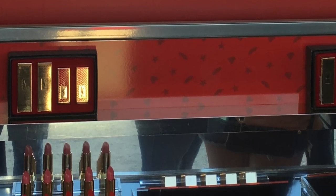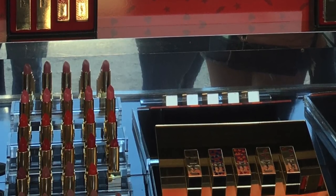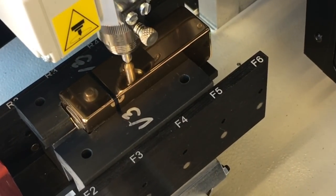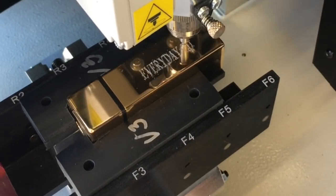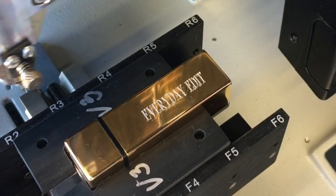The next station was lipsticks and they had mostly nudes — I think there were like three rows of nudes. There was an orange one and of course I went for the red one, which I have on right now. They did some engraving, so I'll insert a little clip of what that looks like. I engraved both the lipstick and also the concealer.